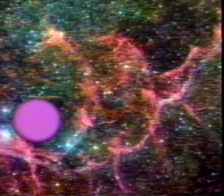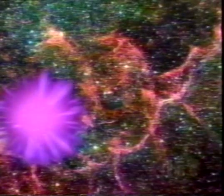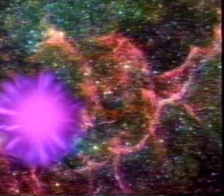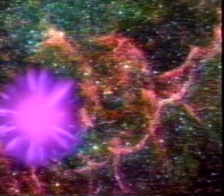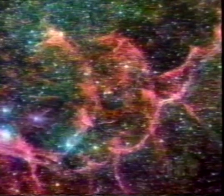Then, as the star got older, it would swell up and turn red, as we see it today. Eventually, when it has used up all the fuel at its center, it will explode as a brilliant supernova, scattering its outer layers into space, but possibly leaving behind a tiny, fast-spinning core known as a pulsar, with as much mass as our sun squashed into a ball smaller than a city.